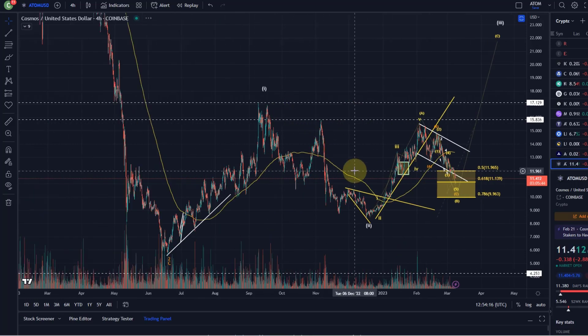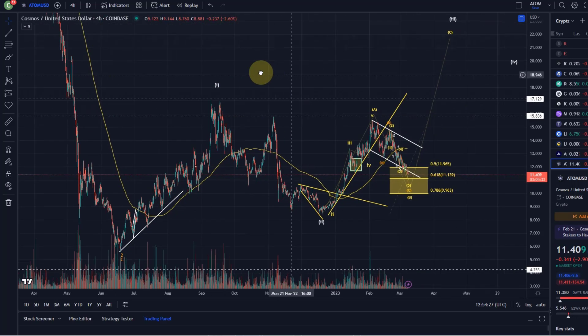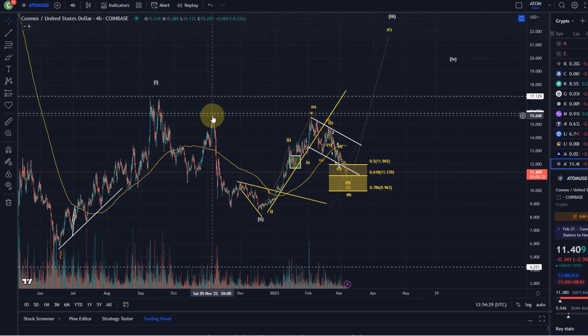Also because I'm counting wave one - I haven't shown the detailed count - but counting that as an ABC as well as part of a larger diagonal structure. Either way, that's just the formal stuff.